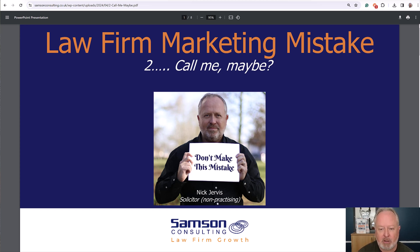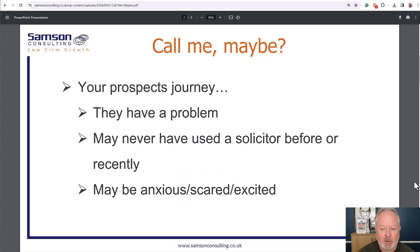Websites are an easy, lifelong client attraction asset above all else, because people go looking for a solicitor, they find you, and if you do the right things I'm sharing — fix the problems — then they make contact with you, and it is that easy. So let's think about your prospect's journey: they've got an issue, a legal problem, or something they're excited about like buying a house, or a problem they need solved.